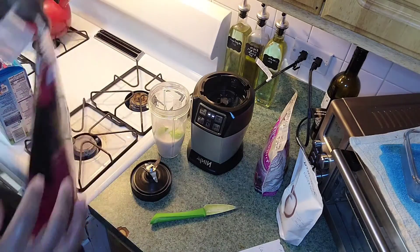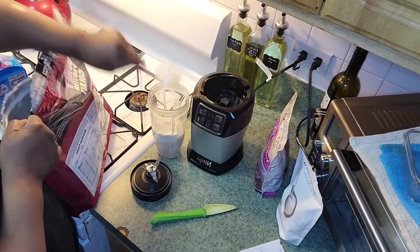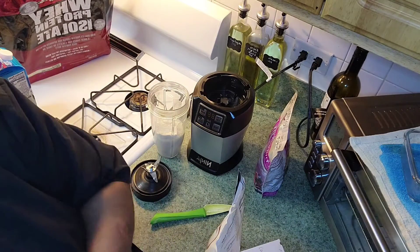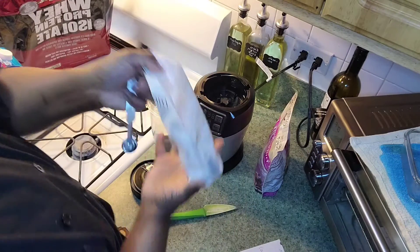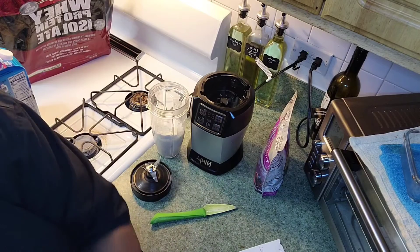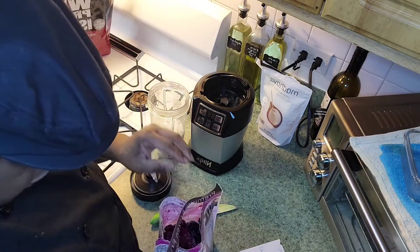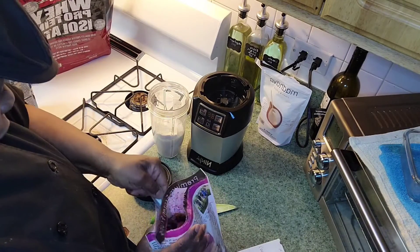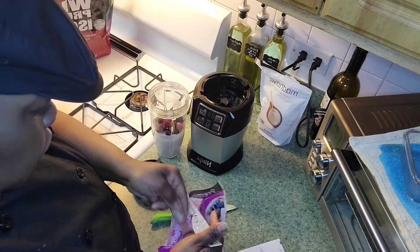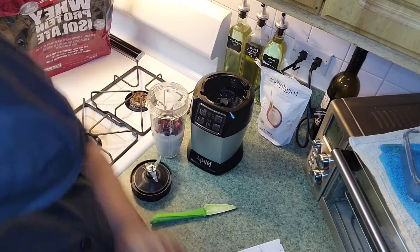I have a scoop here — I'm going to put one scoop of the protein powder in. Then I'm adding one teaspoon of keto sugar and three-fourths cup of frozen berries — blueberries, strawberries, and blackberries. Since the berries are frozen you don't need to add ice. I'll put in a little bit more berries.